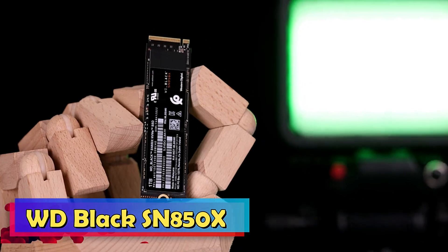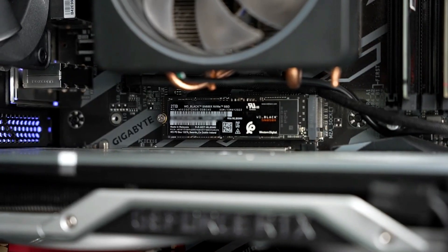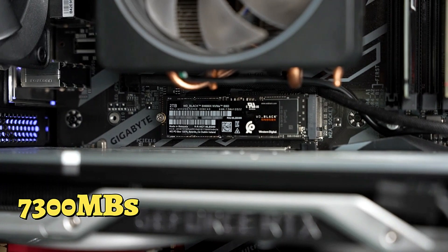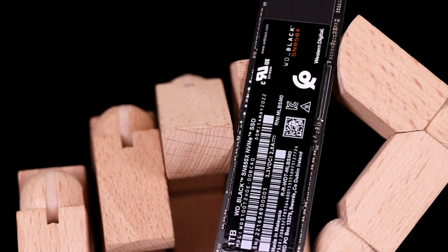WD Black SN850X. The WD Black SN850X stands as a beacon of reliability and speed, delivering impressive sequential read speeds of up to 7,300 MB/s. These speeds translate into near-instantaneous game loading times, ensuring a gaming experience that is smooth and uninterrupted.